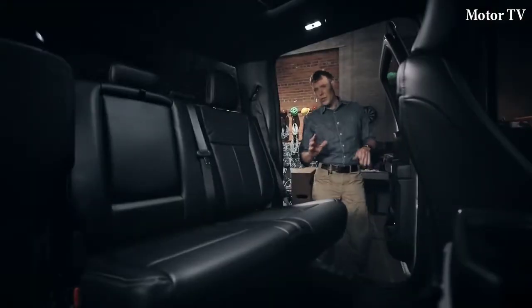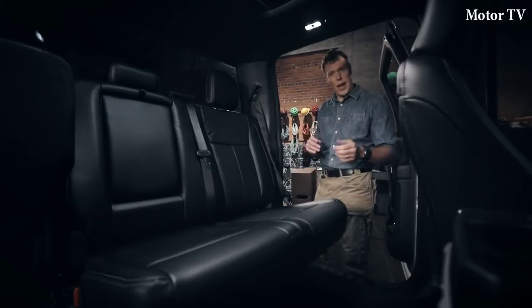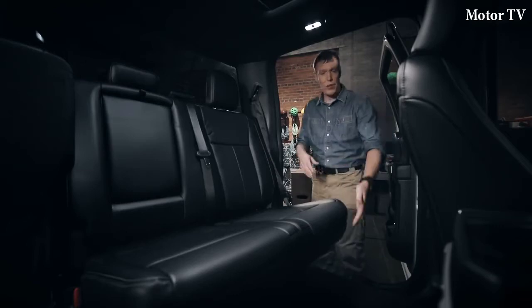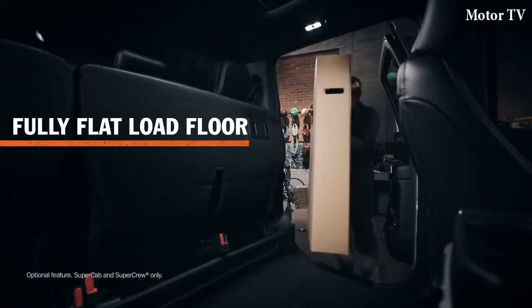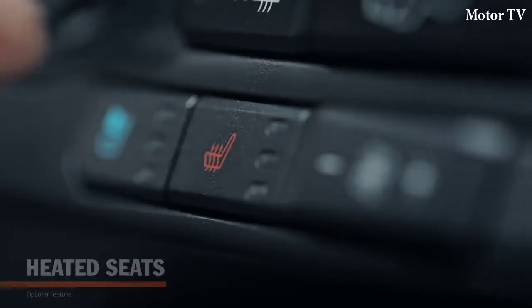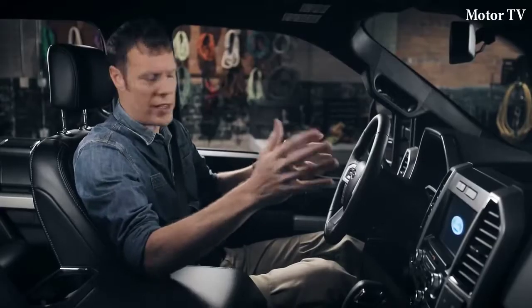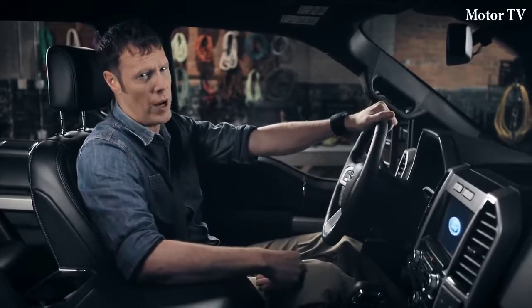I want to show you something special here in the back row. Let's say you have something big that's too valuable to put in the bed — like a new flat-screen TV. Well, these rear seats flip up to create a completely flat storage area behind the front seats. Check out this headroom: I'm 6'3" and I've got room to spare. You've got heated seats up front and in the second row, plus a heated steering wheel — nice for warming up after working out in the cold.